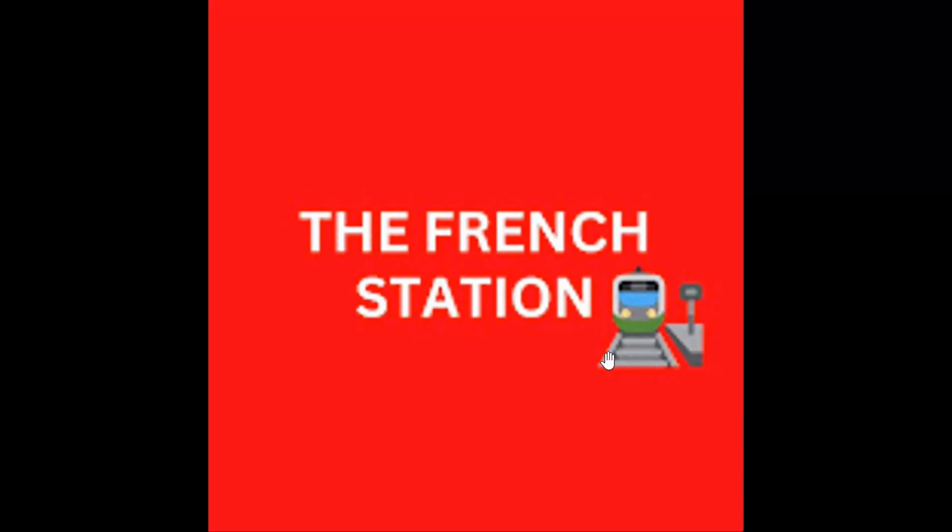Bonjour mes amis. Welcome to my channel, The French Station, the right stop for learning French. My name is Vignesh, your teacher and friend. I'm very thrilled to help you on your French learning journey and to make the language fun and easy for you.